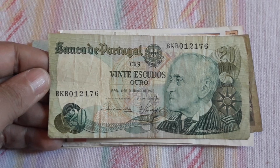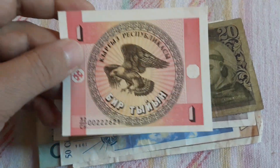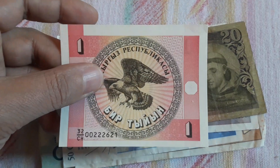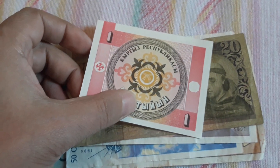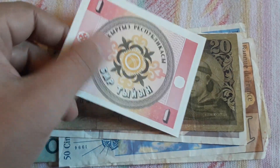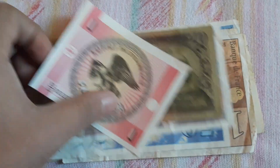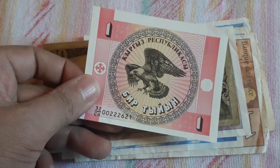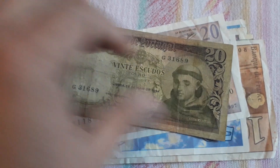Another Portuguese 20 Escudos from 1978 — this will go back to eBay. And we have some of the first series from what I think is Kyrgyzstan, the Kyrgyz Republic. I can't remember the denomination, but this goes to my collection. We have another Portuguese 20 Escudos from 1964 — that goes back to eBay.